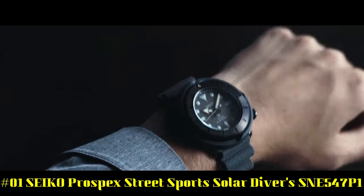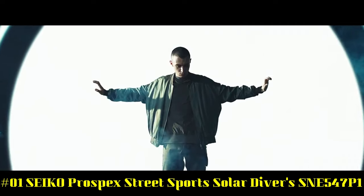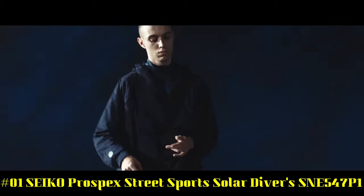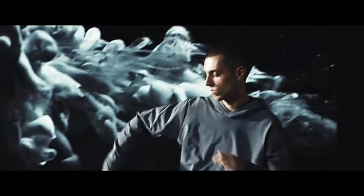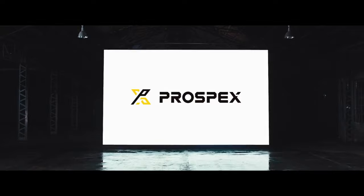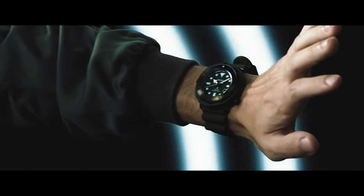Number 1: Seiko Prospex Street Sport Solar Diver's SNE547P1. It has a nice subtle sunburst dial with popping contrast from the orange accents. The two-tier bezel looks, feels, and sounds awesome. Black dial enhanced by luminous silver-toned hands. Black-plated stainless steel case with a green silicone band. EcoDrive movement. 200 meters, 660 feet water resistance. Unidirectional rotating bezel.